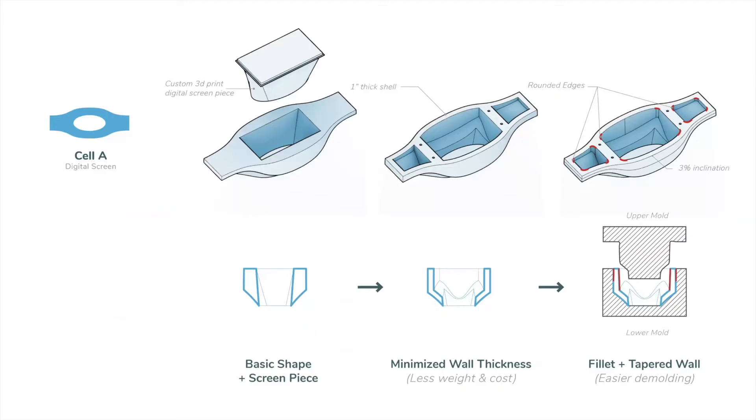Here are some diagrams showing how we generate our final detail for fabrication for Cell A. First on the left is a basic shape with a hole that houses the custom 3D-printed digital screen bracket. We will put a rectangular digital screen on the spec. In order to minimize weight and material and to make sure it maintains structural integrity, we kept the shell as one inch thick and two ribs for future assembly holes. Considering mold making, we filled as many corners as possible and tapered the sidewalls with 1% to 3% inclination. The last section shows the two molds that could be used for both slip cast and rim press.